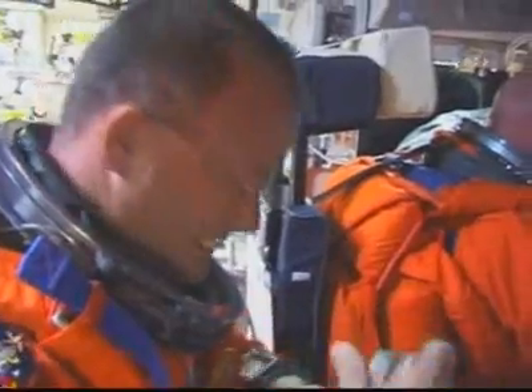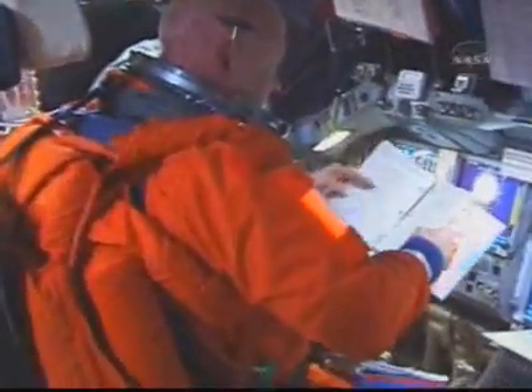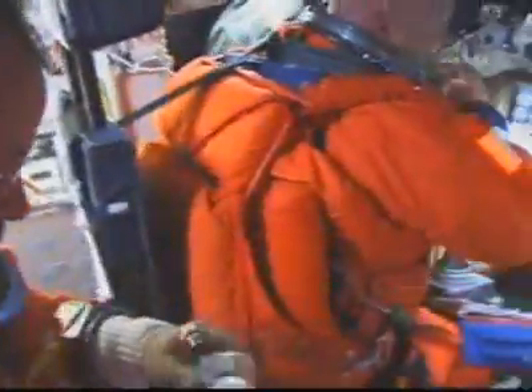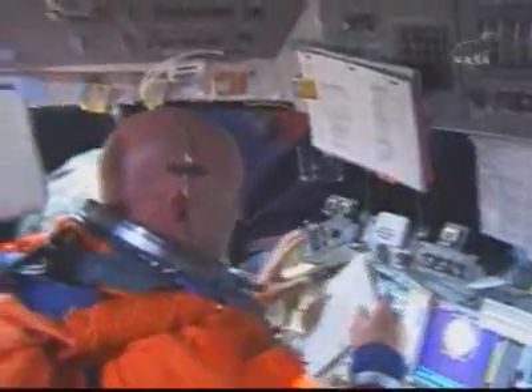Hey Ron, welcome to space. Thank you. Hawk, you've got MPS power down, GH2. Correct. That's all from there, you can build the door. Thank you for the great imagery. I don't want to rush you, but we're in post-insertion.